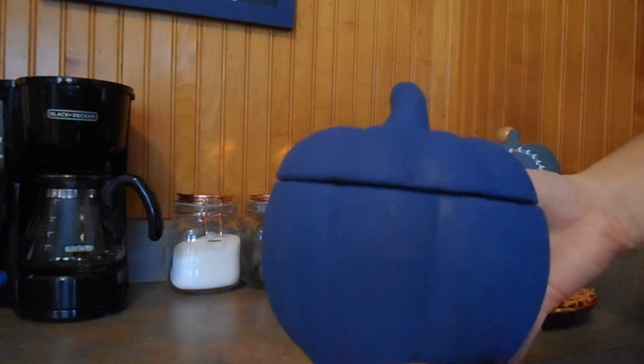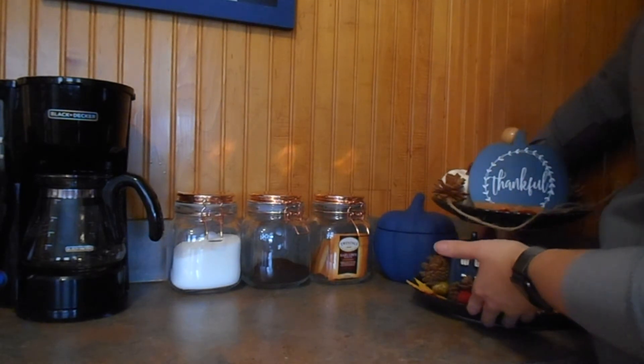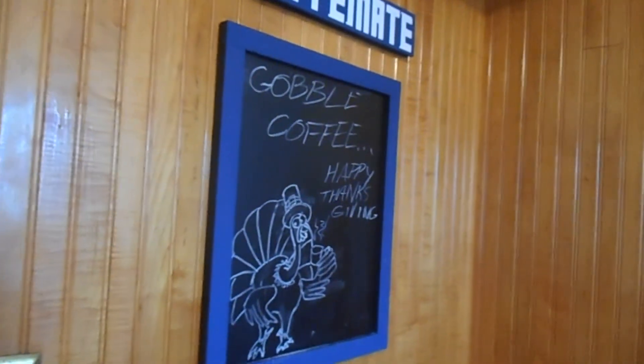I also got this pumpkin which I painted blue — I got this from Target — and I'm placing chocolates in it, then placing the pumpkin in the corner. I added this sign that says 'I love you a whole lot, pumpkin spice latte.' I got this sign from Michaels.